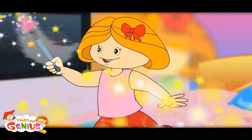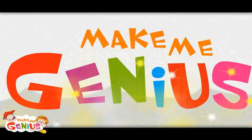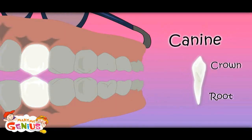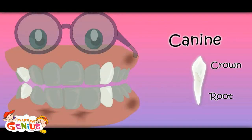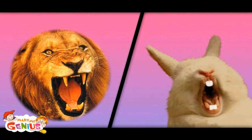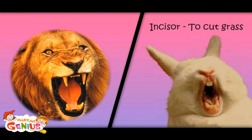Now, let's move to canine teeth. It is called canine — it tears the food. There are four of these. Why do rabbits have two big teeth in the center, while a lion has two big teeth on the side? Good question. Because a rabbit has to cut grass, so it has big incisors, whereas a lion has to tear the flesh of animals, so it has big canines.